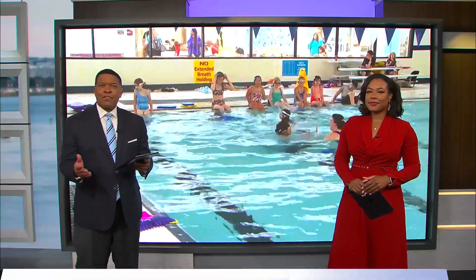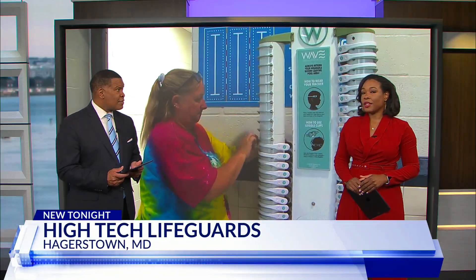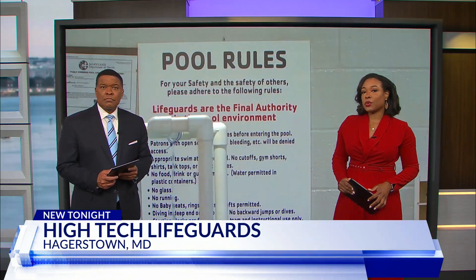Technology is clearly a major part of our lives these days, and many of those applications or tools are designed to keep us safe. DC News Now's Steven Goen looks at how technology is being used at lifeguard stations in neighborhood swimming pools.